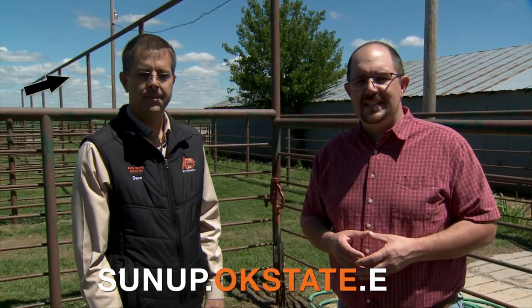Thank you, Dave. And for more information on that, go to our website sunup.okstate.edu.